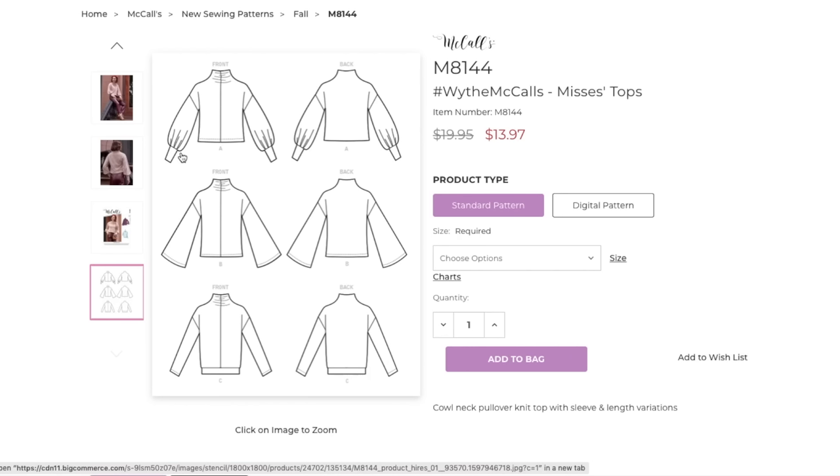Have you ever tried to make one of those before? Where you have a circle that's like eight inches around and then a little itty-bitty four-inch cuff, and they're like, stretch the cuff to fit the sleeve. And you're like, oh God, this is not going to go well.